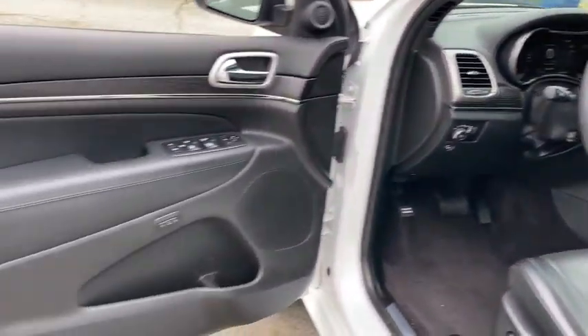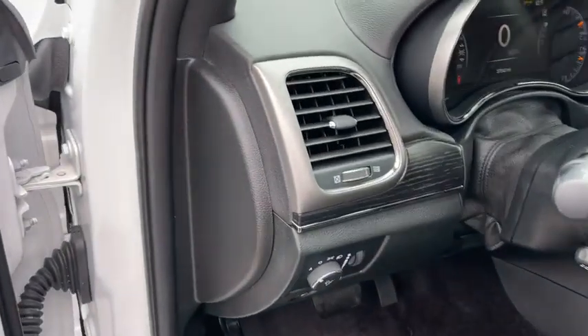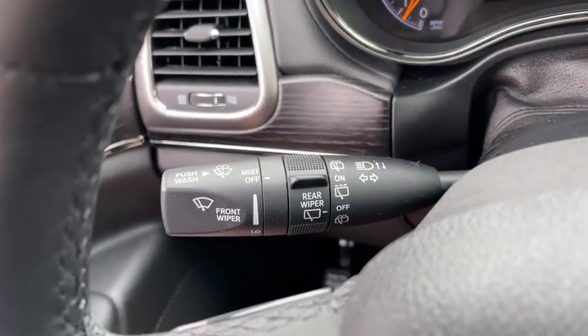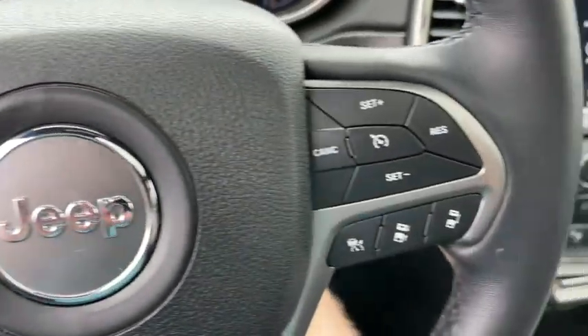These are just some of the great options this vehicle comes with: navigation system, power liftgate, adaptive cruise control, electronic stability control, seat memory, leather seats, trip computer, power windows, bucket seats, and four-wheel disc brakes.